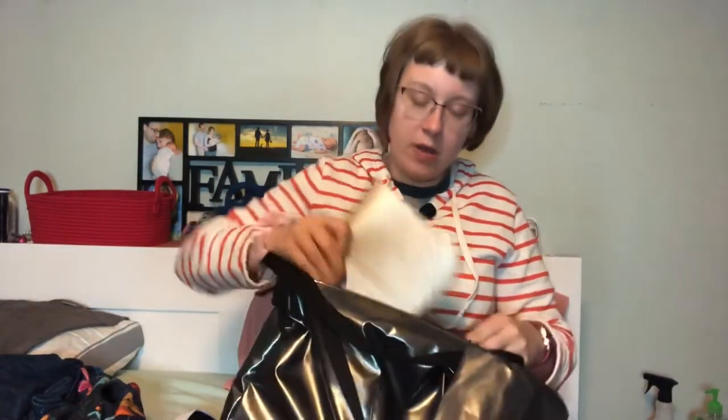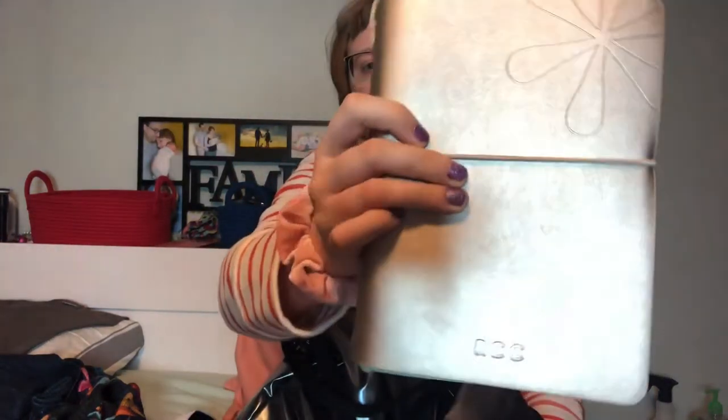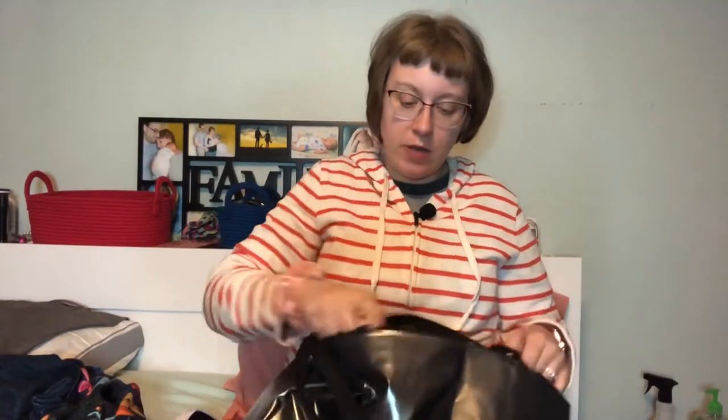I have my Erin Condren On the Go Folio with the Petite Planners — it's golden. I have my current wallet, which is my MZ Wallace Travel Wallet in the silver. It has a pretty rainbow zipper and I have a video on this wallet that I will link down below.